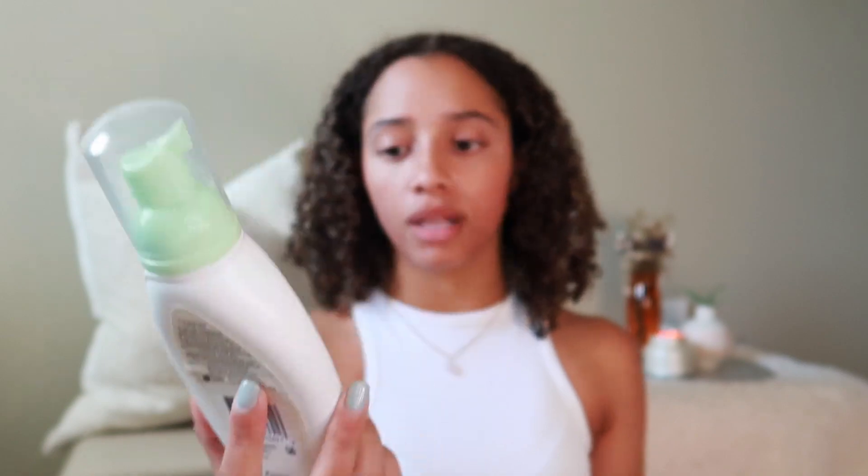I'm going to go wash my face with my Aveeno Clear Complexion Foaming Cleanser. I have used this since the beginning of time, since I had my first breakout — I love it and I don't know that I will ever switch. I'm using this huge satin scrunchie to keep my hair back. Just washed my face, and now I'm going to tone with witch hazel — just putting a little bit of it on this pad.